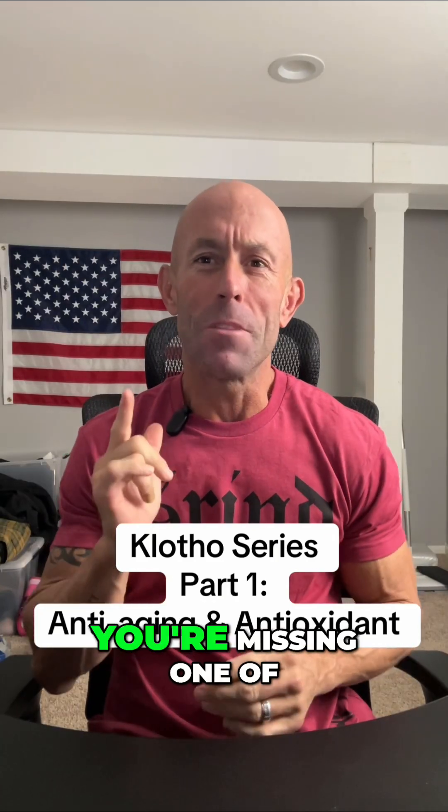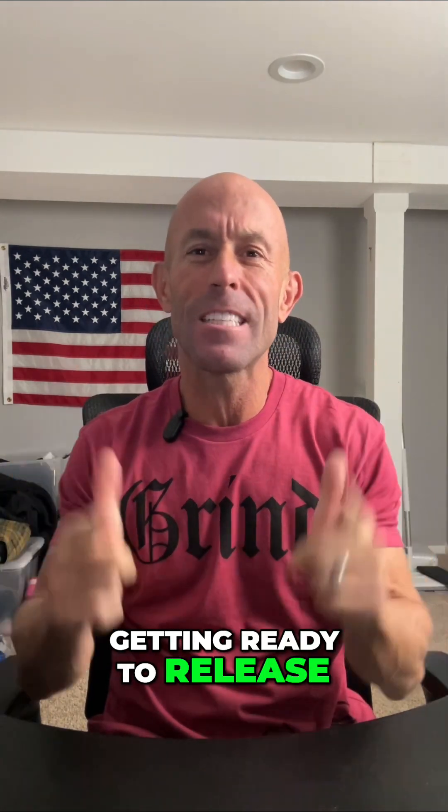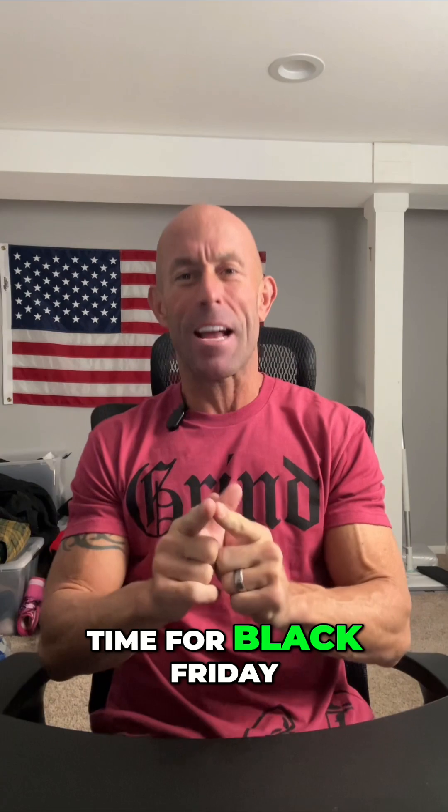If you've never heard of the Clotho gene, you're missing one of the biggest keys to slowing down aging naturally. I'm dropping a five-part series on Clotho right now because BioLongevity Labs is getting ready to release this product just in time for Black Friday.